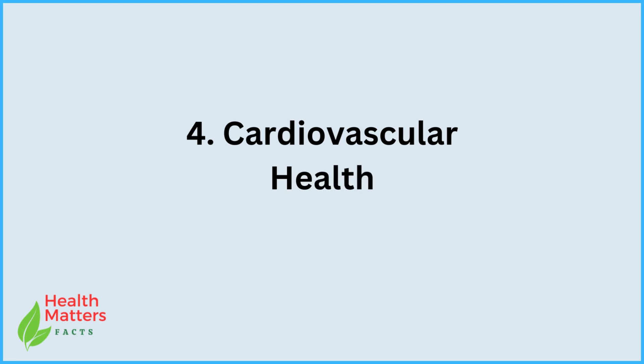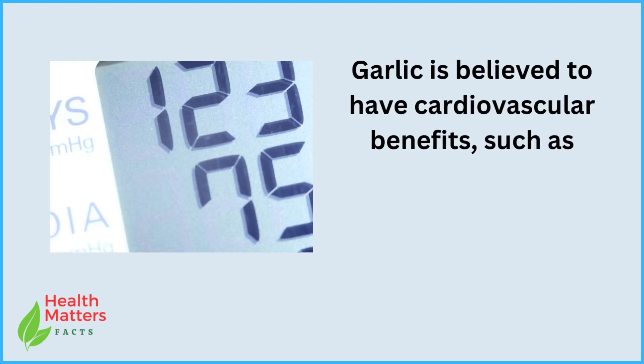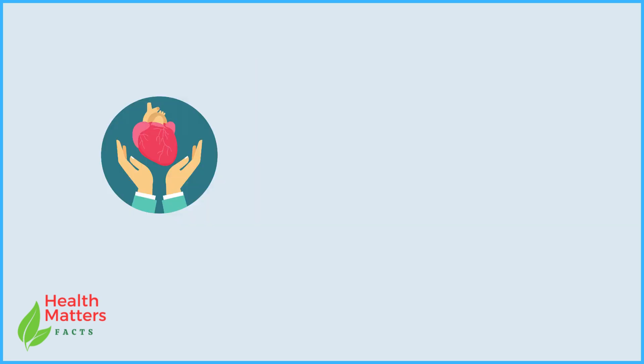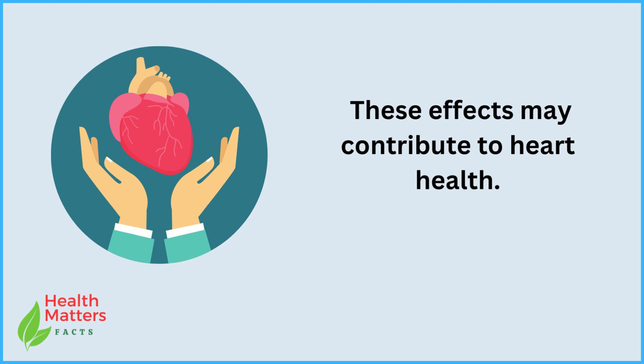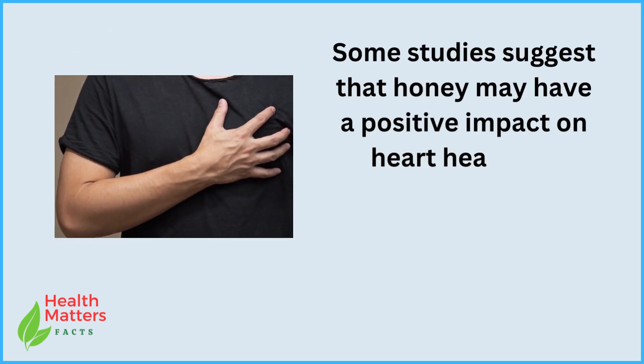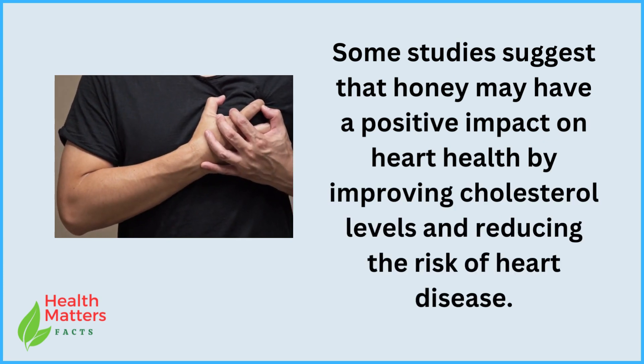4. Cardiovascular health. Garlic is believed to have cardiovascular benefits, such as reducing blood pressure and cholesterol levels. These effects may contribute to heart health. Some studies suggest that honey may also have a positive impact on heart health by improving cholesterol levels and reducing the risk of heart disease.